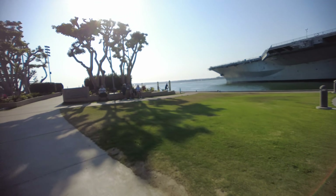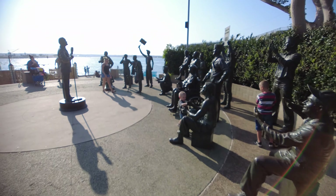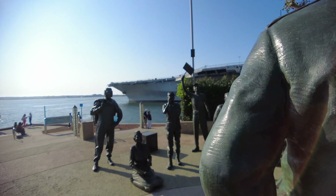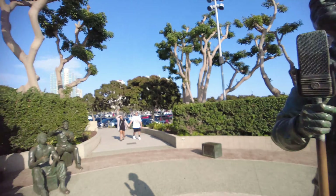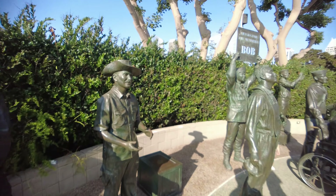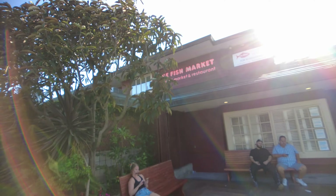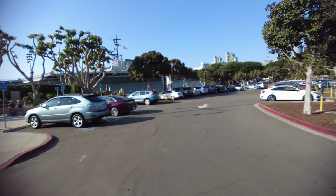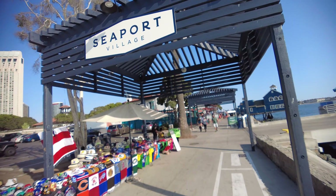The statue is actually called 'Embracing Peace.' There's one more area I want to show you — the National Salute to Bob Hope and the Military. Here is Bob Hope — it's a life-size bronze statue, and it really feels like you're standing next to these guys. Right next to the Bob Hope statue is the Fish Market seafood restaurant. And there is the aircraft carrier. You'll see a lot of navy ships crossing through here, but we are going into Seaport Village right now.